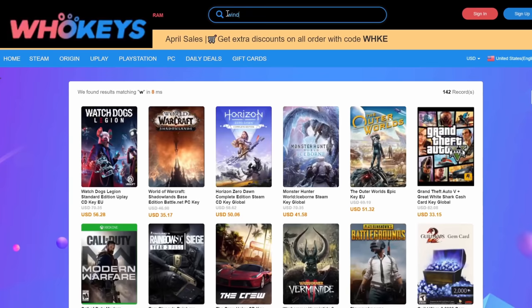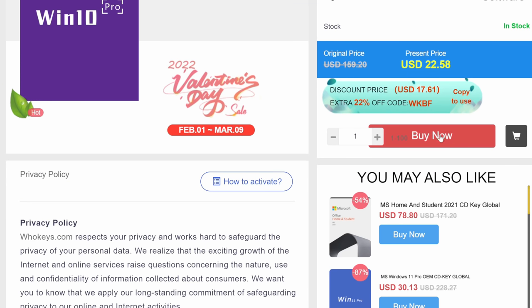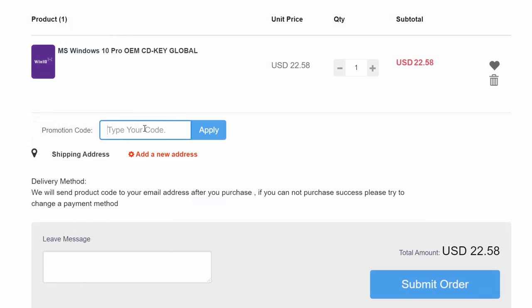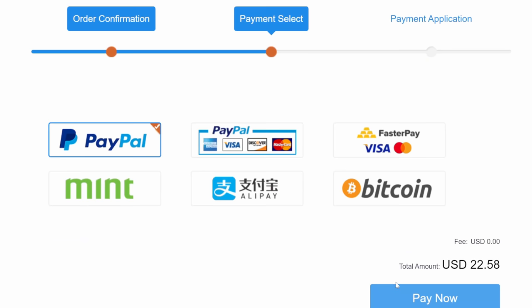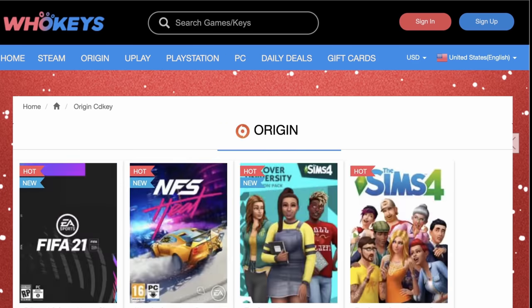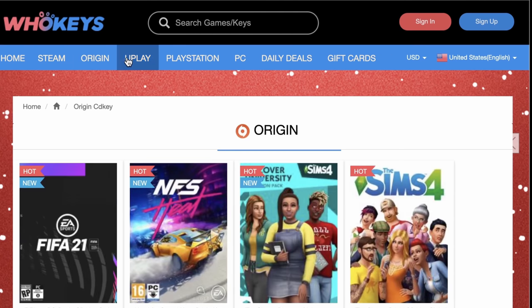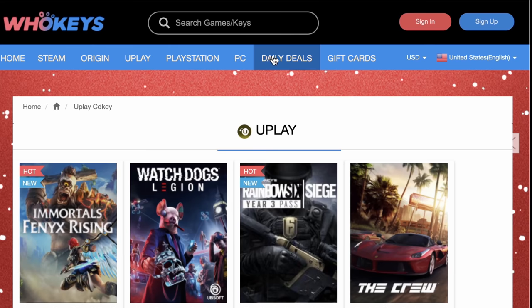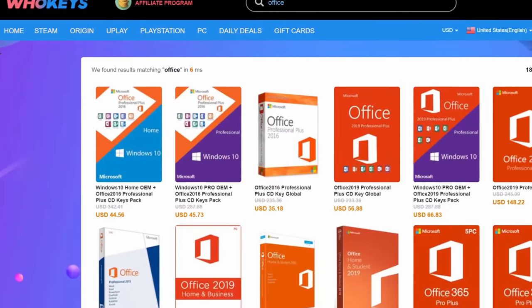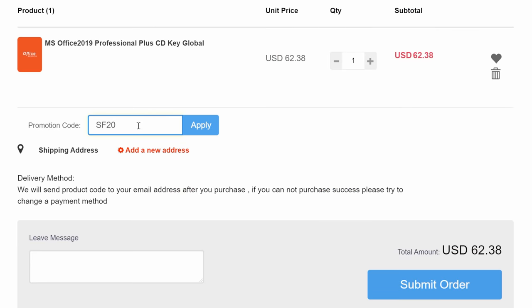But first, let me introduce today's sponsor: WhoKeys. You just finished your big PC Windows build, you have the best of the best, and sadly you have less than twenty dollars to your name. WhoKeys to the rescue — use my code SF20 for an immediate discount. Within minutes you can download the Windows 10 Pro key and you're up and running. WhoKeys also has keys for games: Steam, Origin, uPlay — you name it, you got it. Check out their site for discounts on all sorts of stuff.